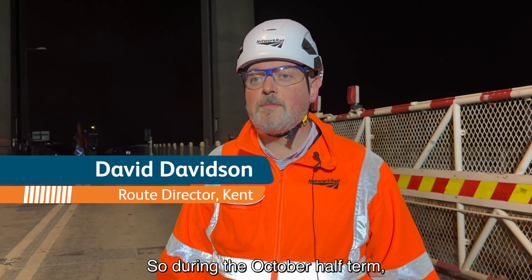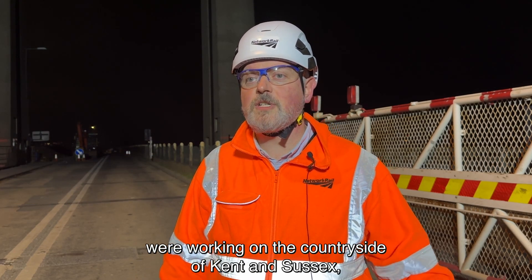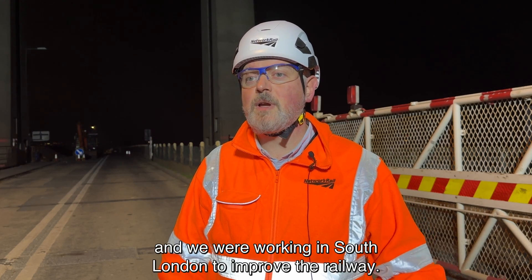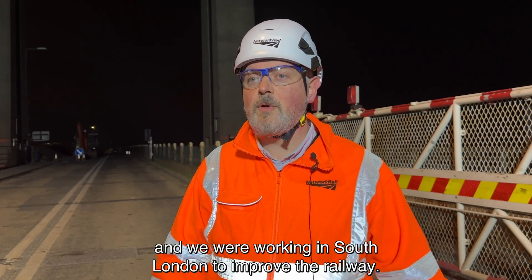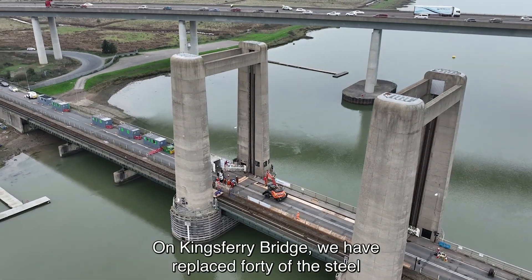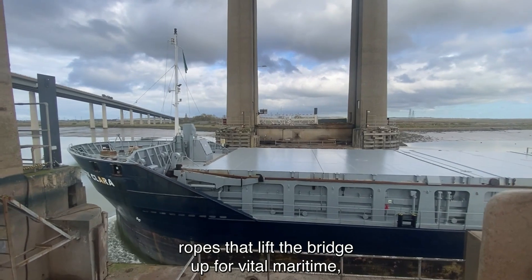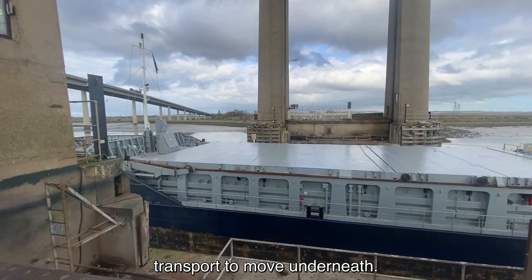During the October half-term we're working here in Kingsbury Bridge in Isle of Sheppey, we're working on the countryside of Kent and Sussex, and we're working in South London to improve the railway. On Kingsbury Bridge we have replaced 40 of the steel ropes that lift the bridge up for vital maritime transport to move underneath.